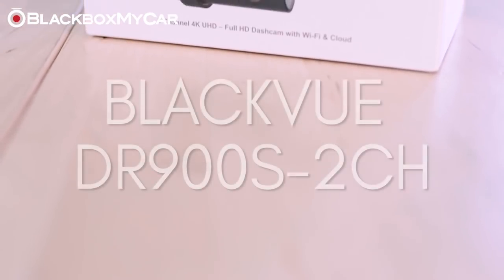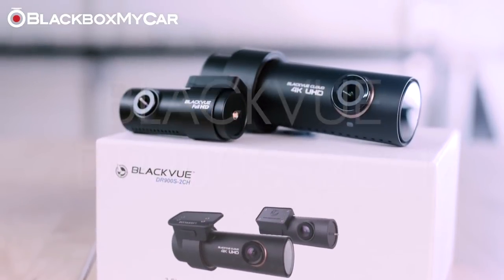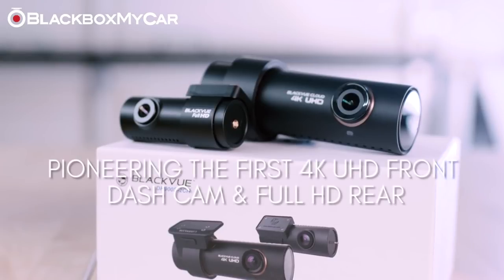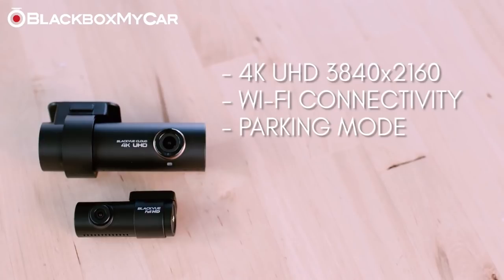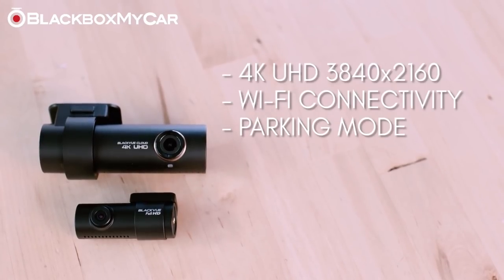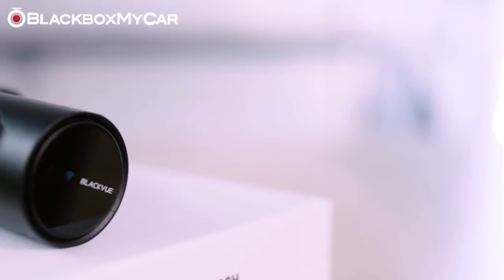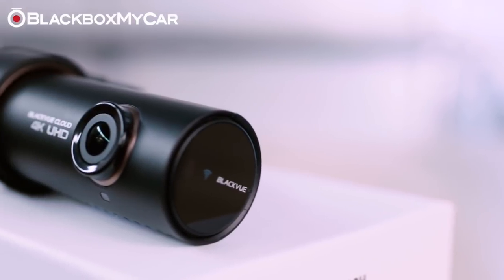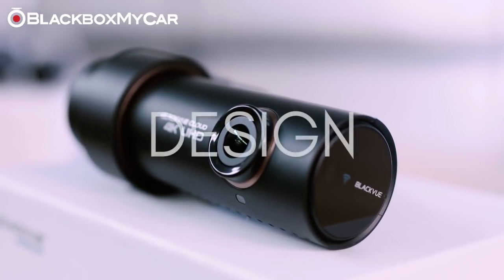Blackvue has been a pioneer in the dashcam market and their mission is very clear: make the best dashcam. Yet again first to release a dashcam with 4K front and full HD rear, the DR900S. This is their latest and greatest with all the features users are looking for in a top of the line dashcam. As the world's first dashcam with true 4K resolution, this new flagship has drawn significant attention. From WiFi to GPS and even cloud functionality, the DR900S is able to provide it all — the dashcam for those that want the very best with no compromise.